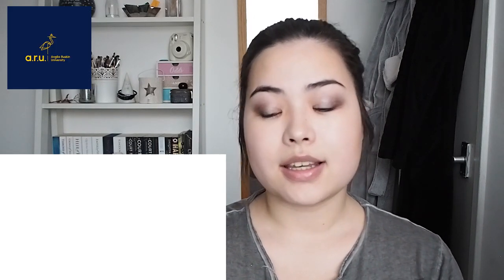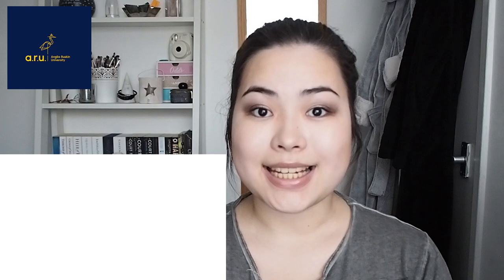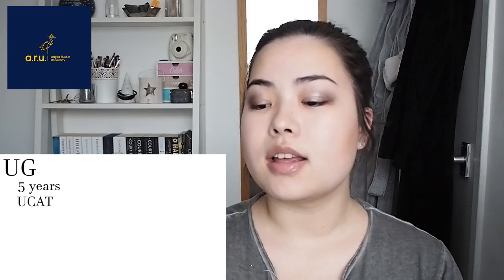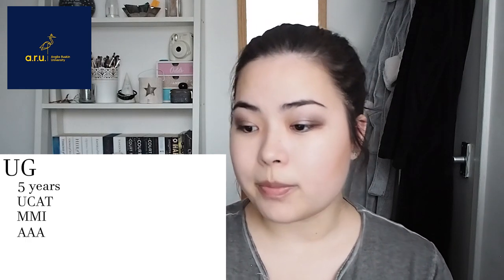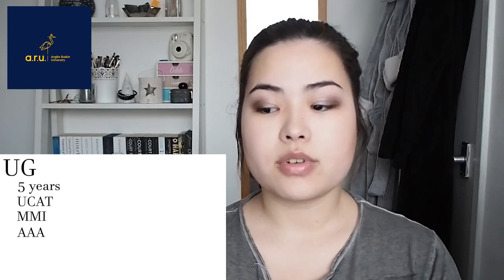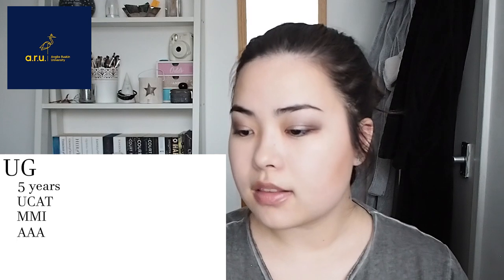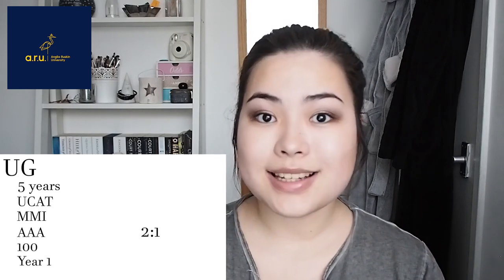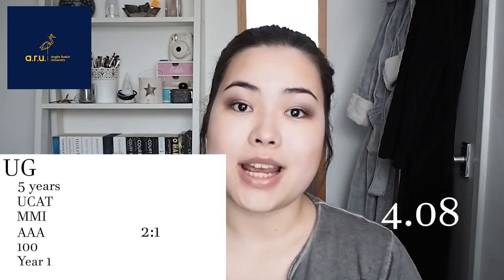Next we've got Anglia Ruskin, another very new medical school that started in 2018. They only offer the undergraduate programme but graduates can apply. The length of study is 5 years. The entrance exam required is the UCAT and they use MMI at interview. Entry requirements are AAA in chemistry or biology plus a second subject from biology, chemistry, maths, or physics. For GCSEs they want 5 GCSEs at A to C (9 to 4) including English language, maths, and 2 sciences. Graduates need a 2:1 in biological, chemistry, or health sciences subjects plus the GCSE requirements. The class size is 100, clinical contact starts in year 1, and the student satisfaction score is 4.08 out of 5.